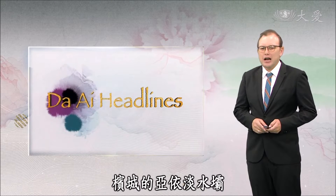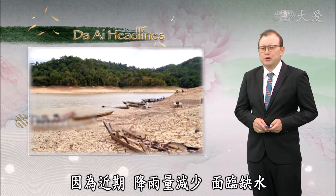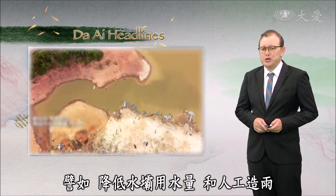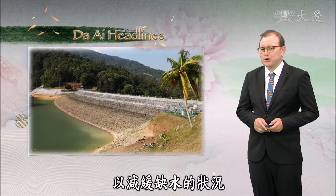Water levels at dams in Penang are lower than normal because of reduced rainfall, leading to a water shortage. The Penang government implemented various measures in response to the situation, such as reducing water consumption and making artificial rain to reduce water shortages.